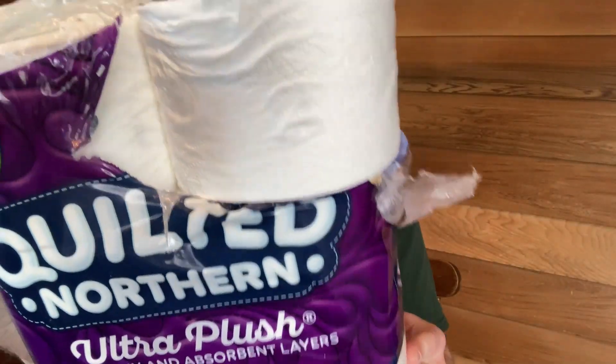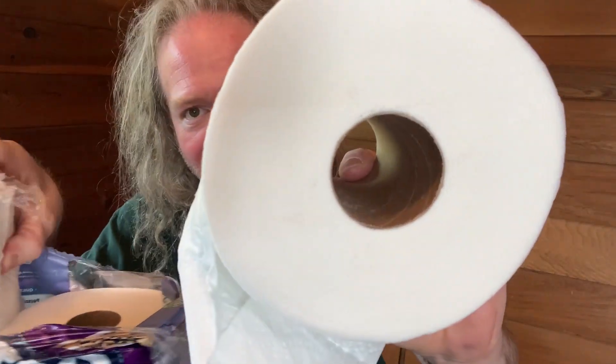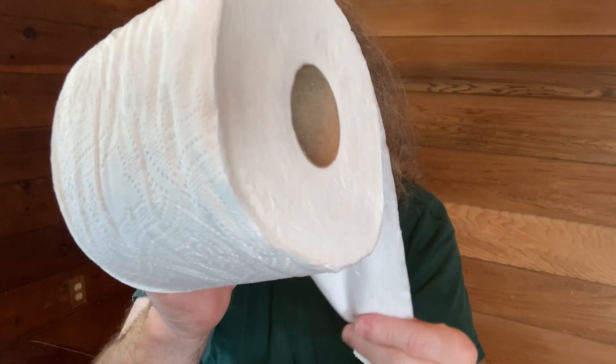Let me show you what these rolls look like. This particular package comes with six Mega Rolls. Here's what a Mega Roll looks like — look at the size of the roll compared to my head. I mean, this thing is huge. And it's very, very soft. It's ultra plush, with three cushiony and absorbent layers.